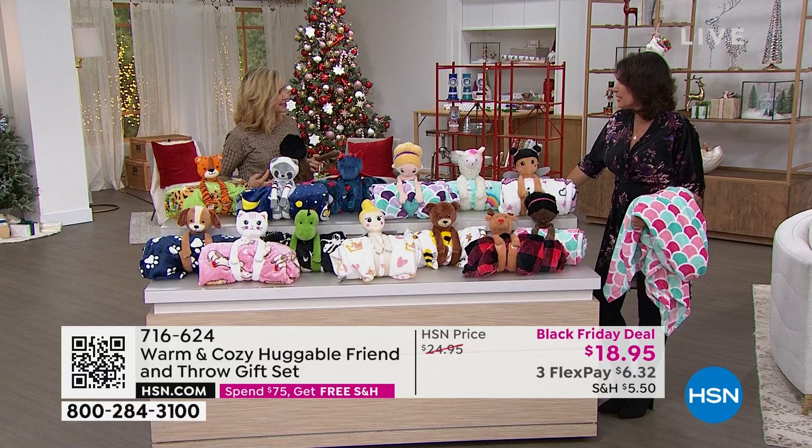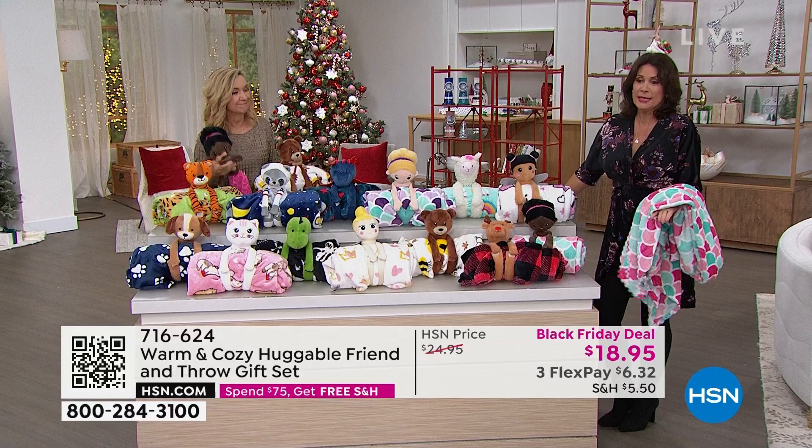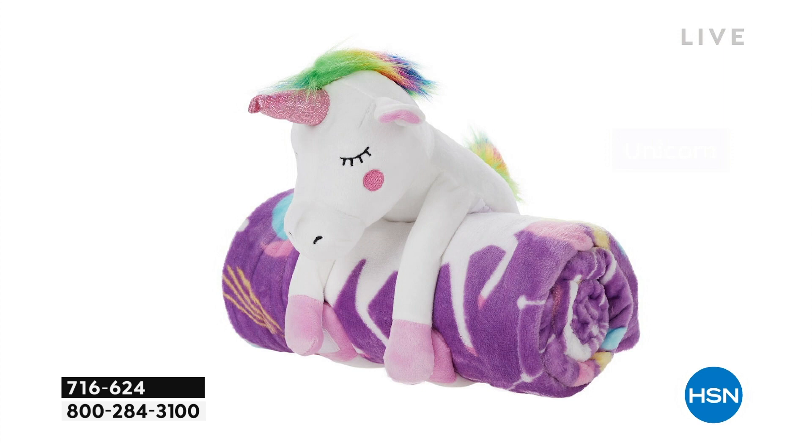Think about your kids, your grandkids. My daughter was a senior in high school when we first launched these — this is the third year — and she wanted them for her and all her friends. She was 18 at the time. So this is really ageless. They love snuggling with little things. And if you're doing things like an angel tree and you give gifts to donate, what a great time. $18.95, three flex payments. These are perfect gifts in so many different ways.